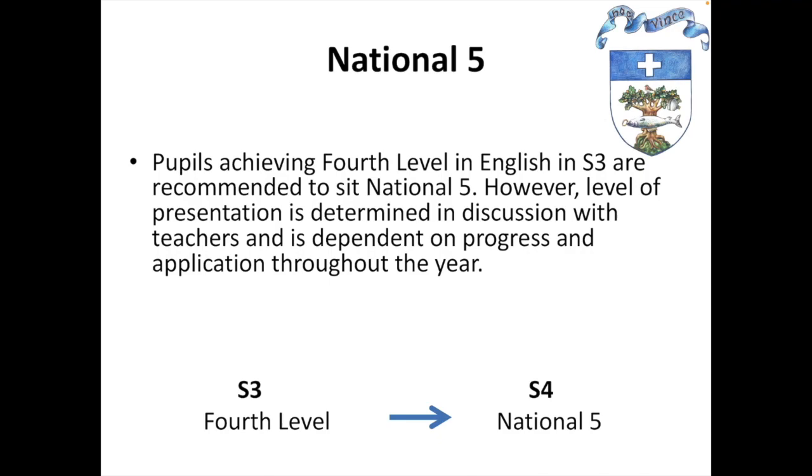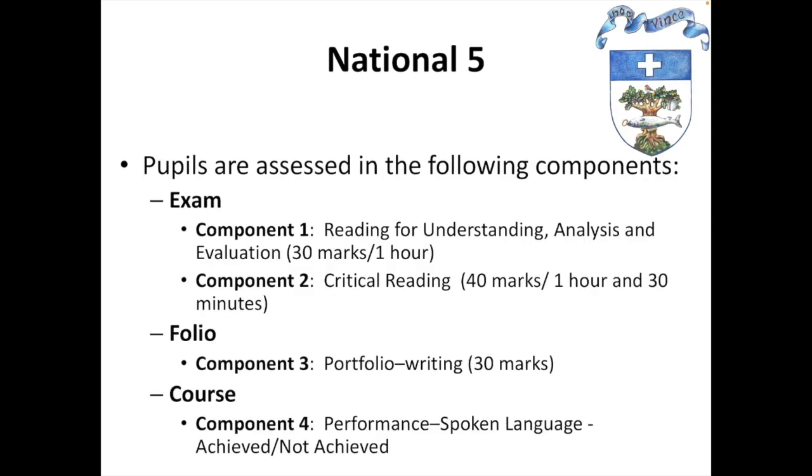National 5 is another option and the one that we have most students sitting at Holyrood Secondary School. This is for pupils achieving fourth level at the end of S3. The exam typically happens in April or May and has two different components. The first component is reading for understanding, analysis and evaluation, which is worth 30% of their final grade and is a one hour exam. This is what we typically call close reading, in which students will read an article — an editorial piece typically from a newspaper — and will respond to a variety of questions both about the content and the language used.